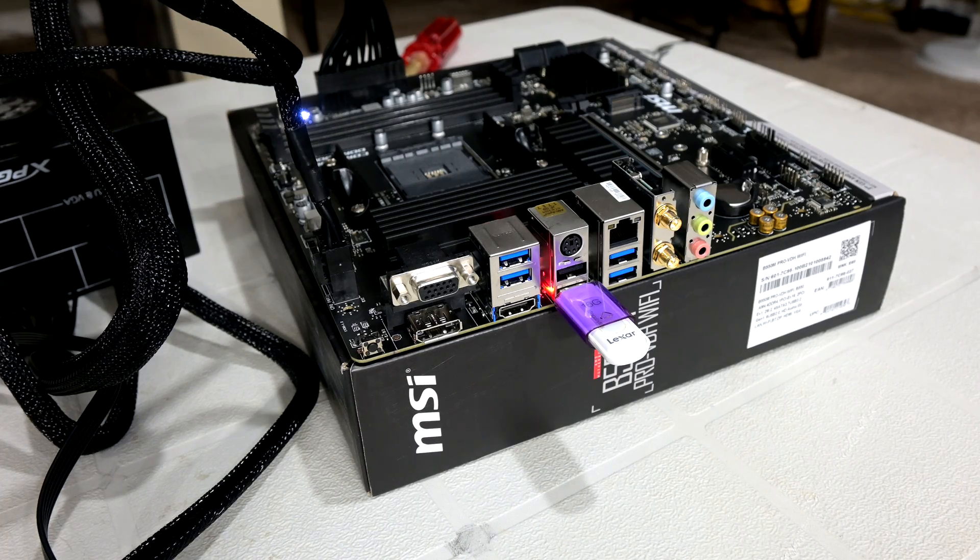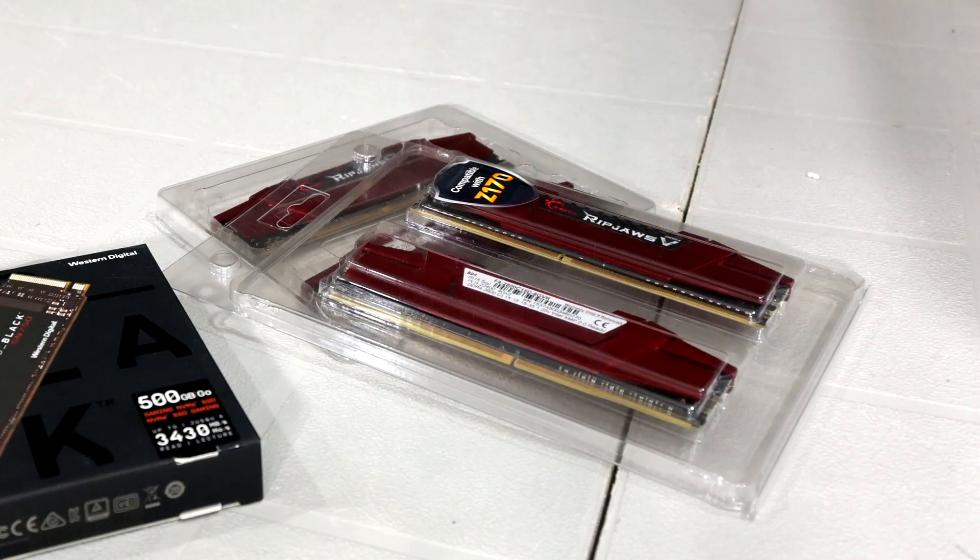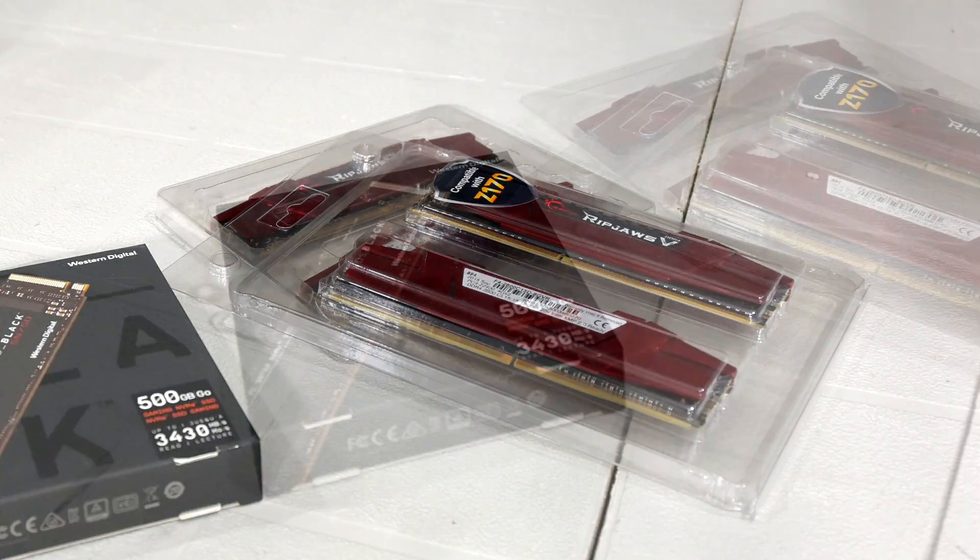For the RAM, we've got 16GB of G.Skill Ripjaws V-Series 2800MHz RAM. I had this kit laying around, so I utilized it for this build to help with cost savings. We might be holding back the 5600G's iGPU by using slower DDR4 memory, but it's free and for the scenarios this PC will be used in, it's more than sufficient.